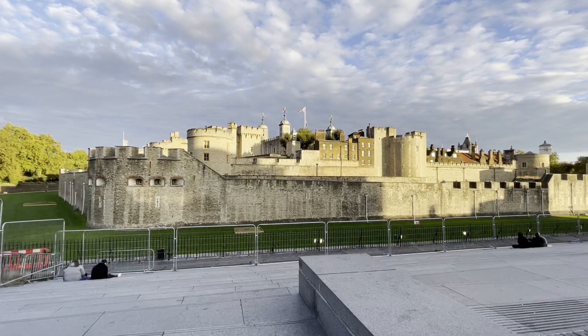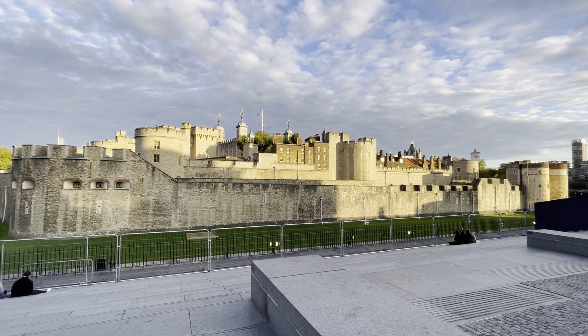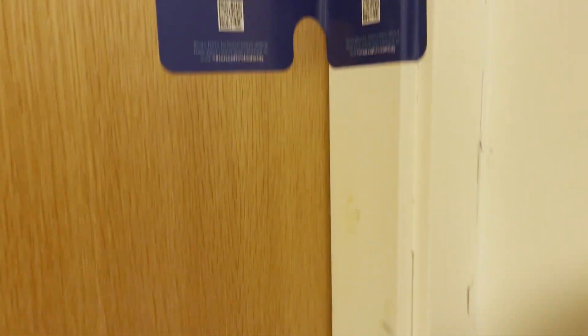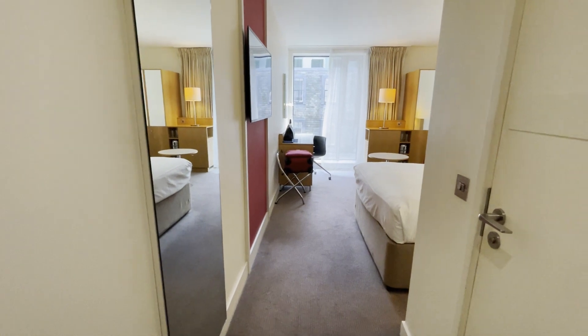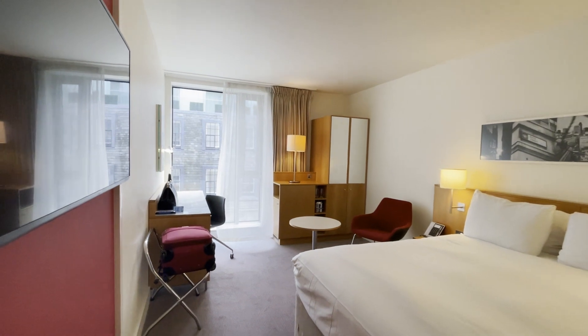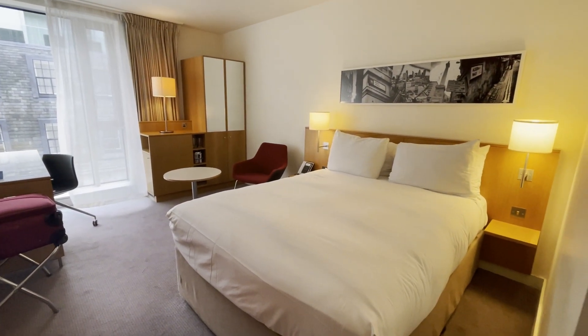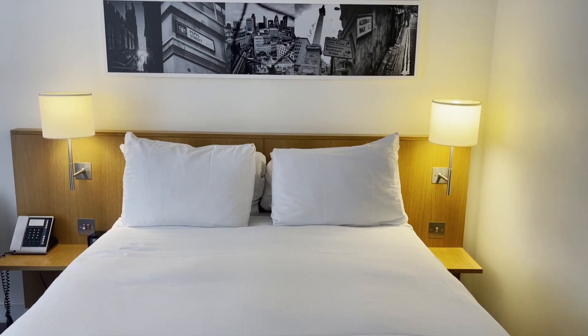The hotel is in the iconic Tower Hill area, a stone's throw away from the Tower of London, and I chose a standard room which was priced at £119. But while you enjoy a nosy round the room visually, I'm actually going to tell you a little background about the site the hotel sits on. Because if you know me at all, you know I love my history — and it really just saves you from hearing me say 'here's a bed and here's a wardrobe.'